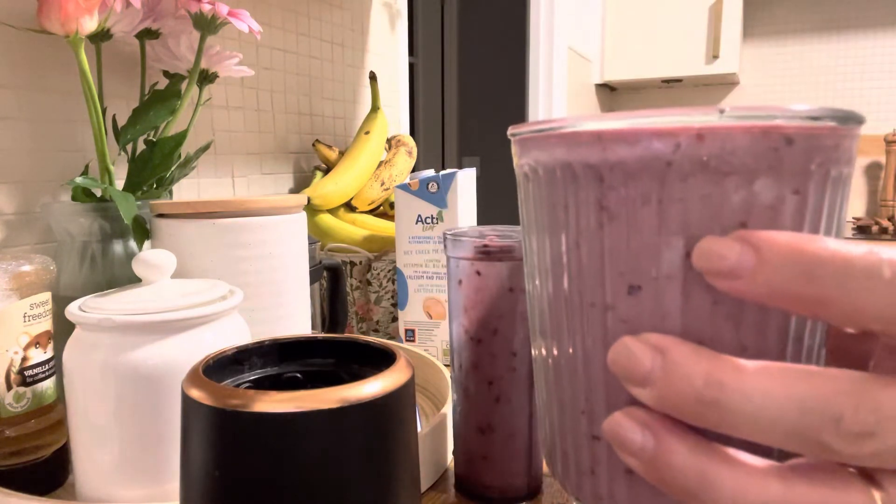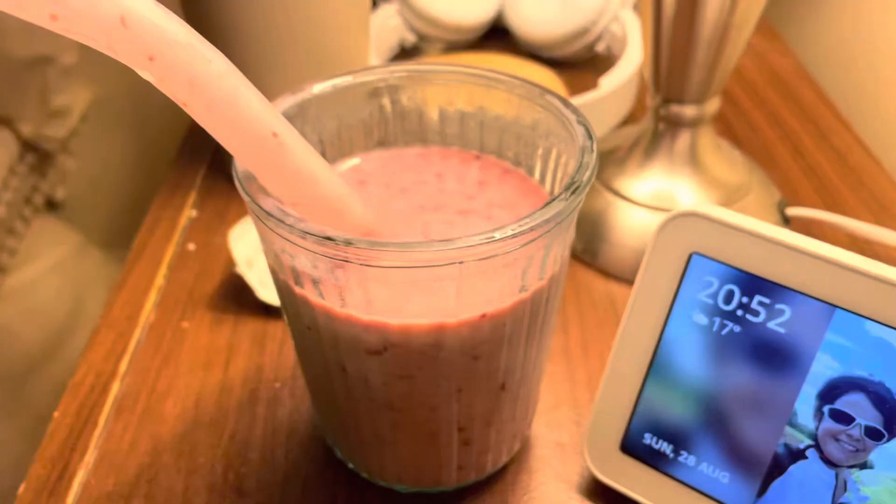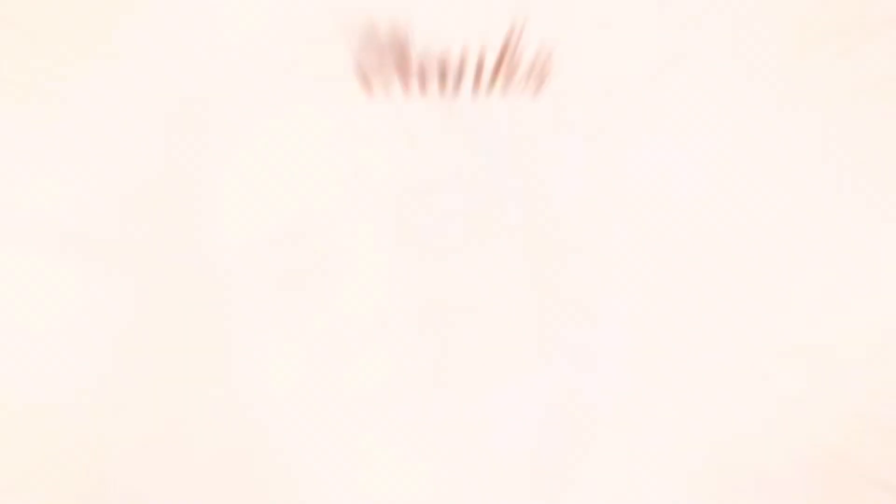E é assim um dia de self-care. Espero que vocês gostem. Faça isso por você — não para agradar ninguém, mas por você mesma. Espero que tenham gostado. Até o próximo vídeo! Bye, bye!